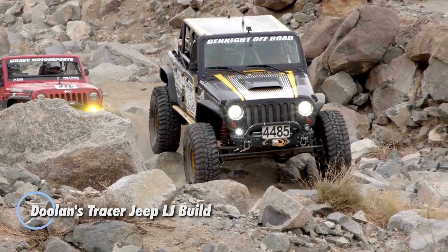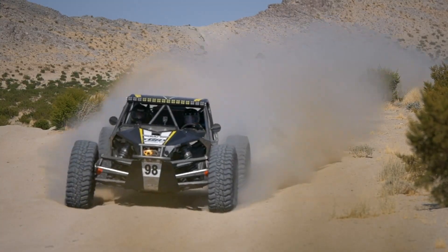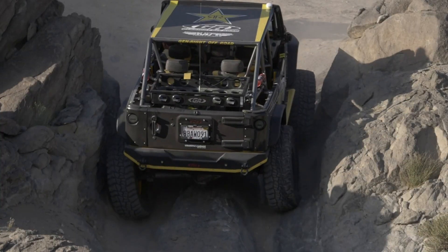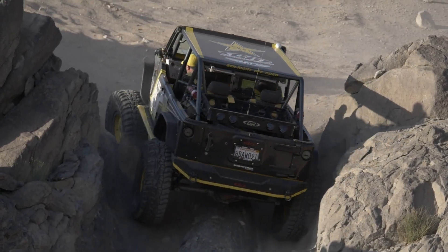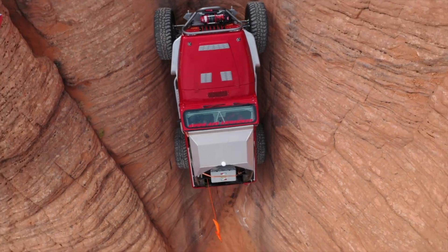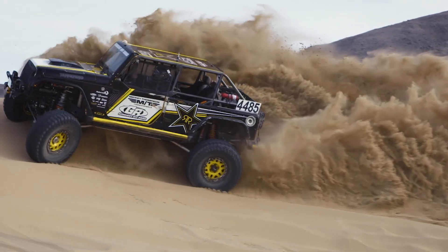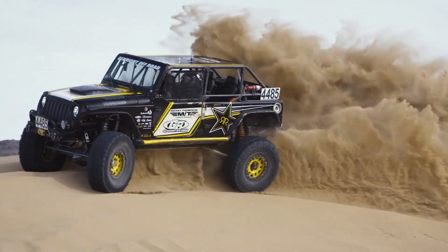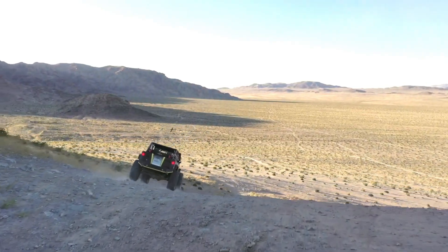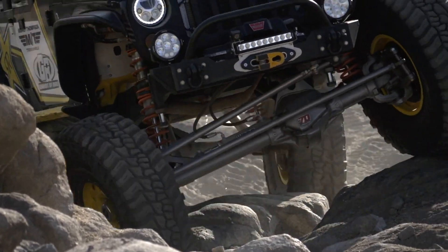Dualen's Tracer Jeep LJ build is a masterful off-road machine engineered for serious trail enthusiasts seeking top-tier performance and durability. Based on the Jeep LJ platform, the Tracer is loaded with premium upgrades including a reinforced suspension system and heavy-duty axles, ensuring it can handle the toughest terrains. Custom GenRight armor and fenders provide additional protection against the harsh elements of extreme off-roading, while the aggressive bodywork gives it a bold, rugged look.